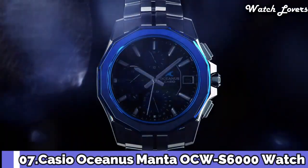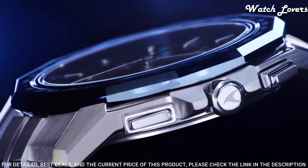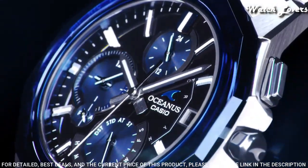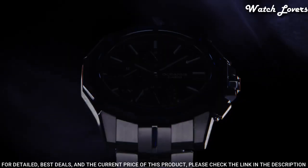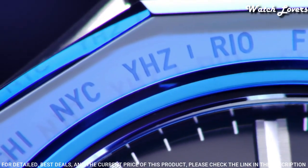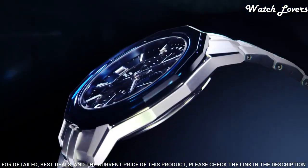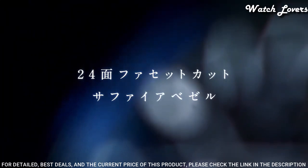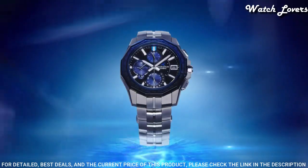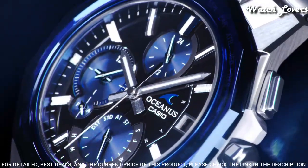Number 7. Casio Oceanus Manta OCW-S6000 Watch. It has Japanese solar quartz movement, titanium hard coating case of round shape. Case dimensions are 42.5 mm in diameter and 8.7 mm in thickness. Display type: analog. This timepiece has sapphire anti-reflection coating glass, titanium hard coating band, and 100 m water resistance.